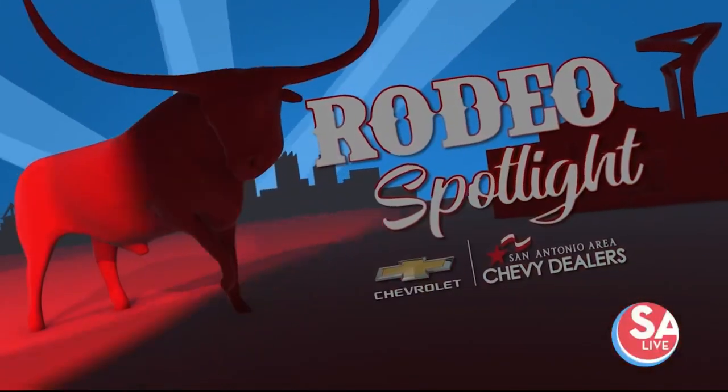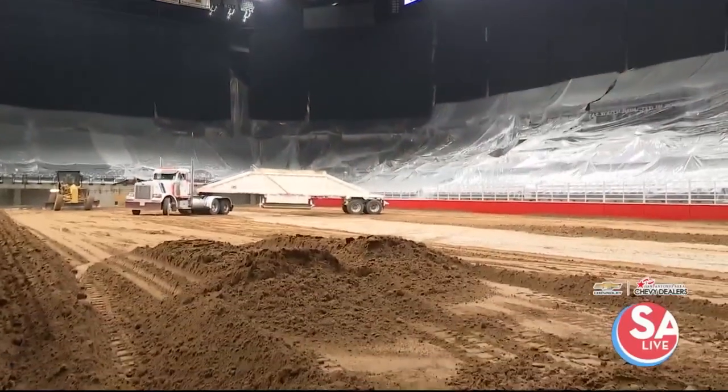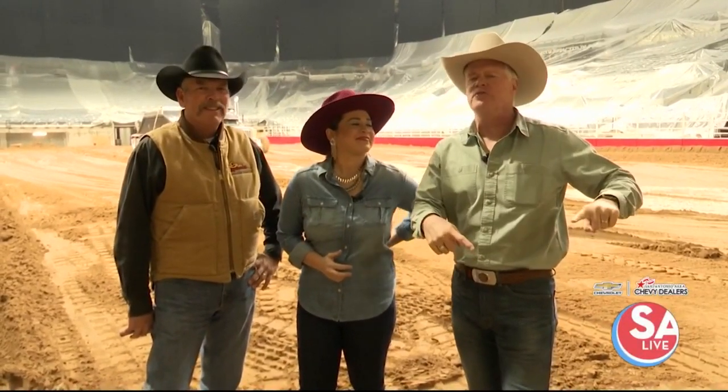This rodeo spotlight powered by your San Antonio area Chevy dealers. You know it is rodeo when the AT&T is transformed from a basketball arena to a rodeo arena, bringing in the dirt.